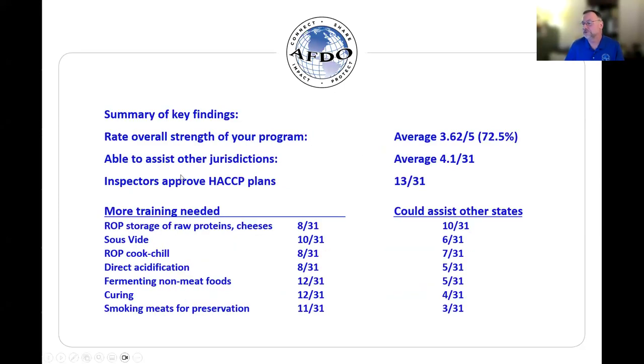Here is a summary of the key results. In particular at the top, there were three results that summarize the assessment of relative perceived strength of each special process program. The overall strength of the program — the various scores came in to an average of 3.62, or basically 72.5%. If you think about that — like getting a test back in school graded on a 70% passing scale — that's not a very encouraging score.